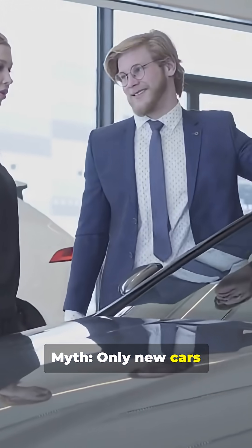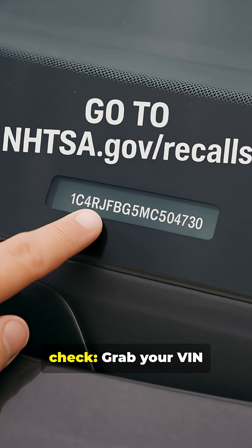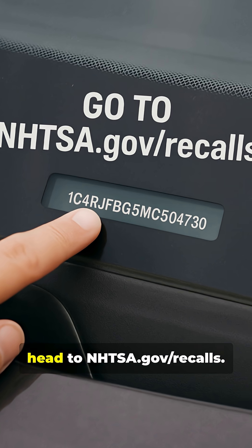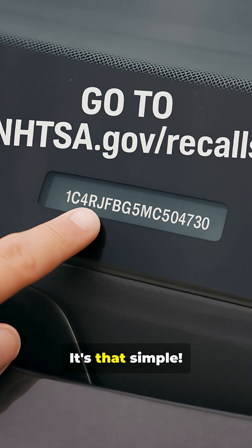Myth: only new cars get recalls. Fact: older models often have more. Here's how to check — grab your VIN, your vehicle identification number. It's on your dashboard or doorjamb. Then head to nhtsa.gov/recalls, enter it. It's that simple.